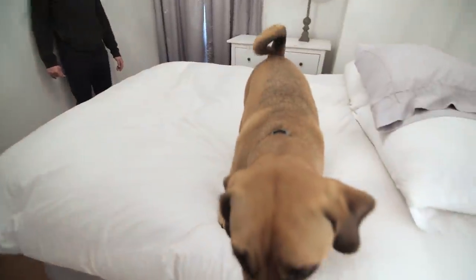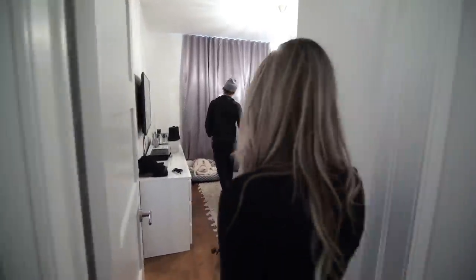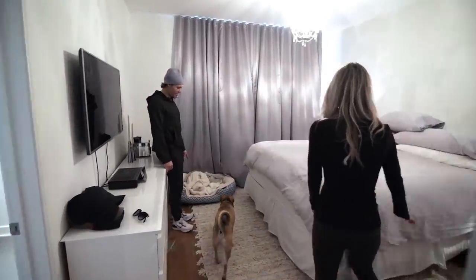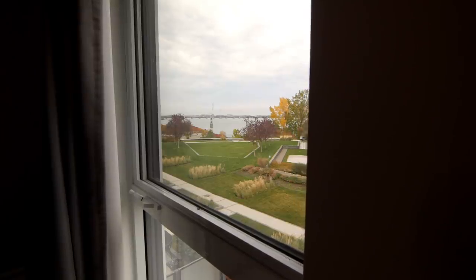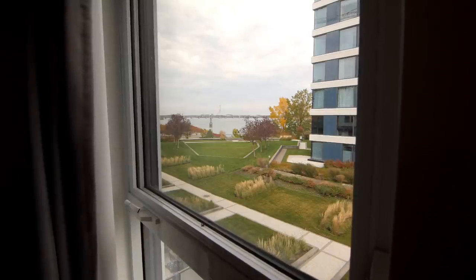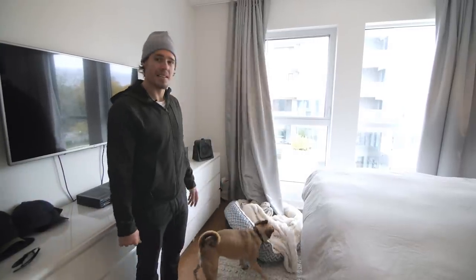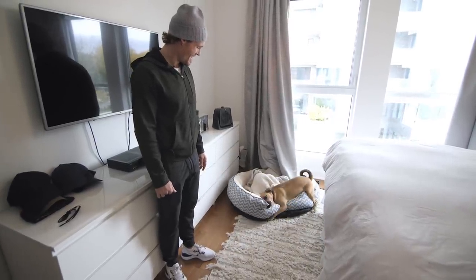Riley obviously has to make himself at home. This is where we sleep — Riley included. This is his bed that he never uses, right Riley? He never sleeps there, so he's usually in the big bed with us. If you open these up, he's actually got a pretty nice view of the water and stuff — you can actually see the bridge there. Yeah, that's what he normally does right there.